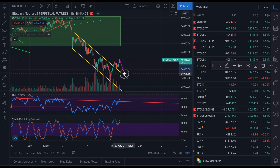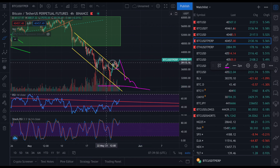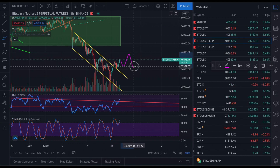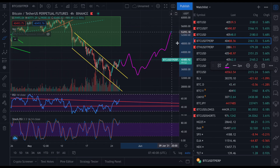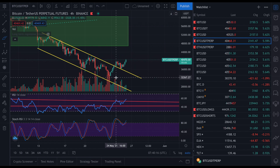Of course, if we continue to go lower — breaking below this low, testing this support line and breaking downwards — then the more often we test the support, the more likely it is to break to the downside. But as long as we are staying above $34,000, we may continue going higher and eventually reach a new all-time high above $60,000. So it is actually a relatively bullish situation, more so than it was yesterday or two days ago.